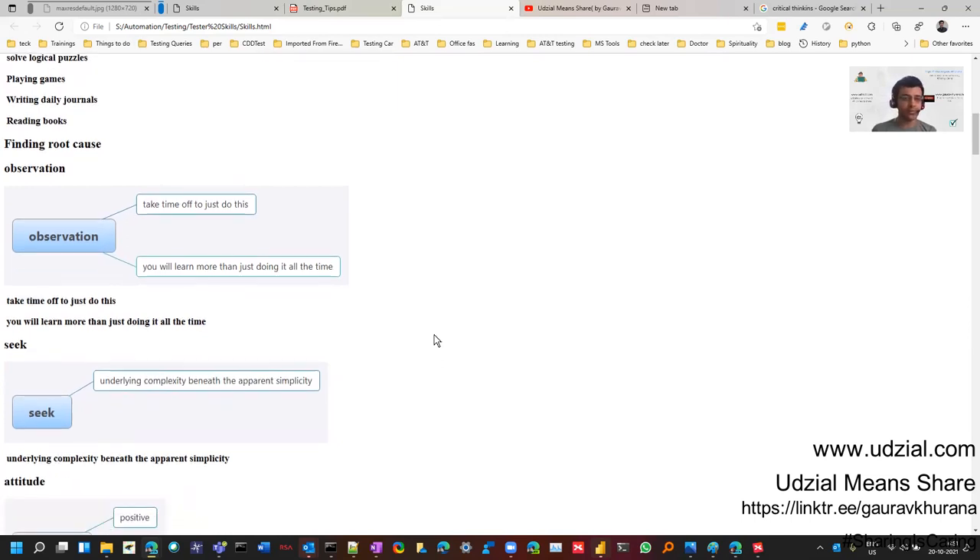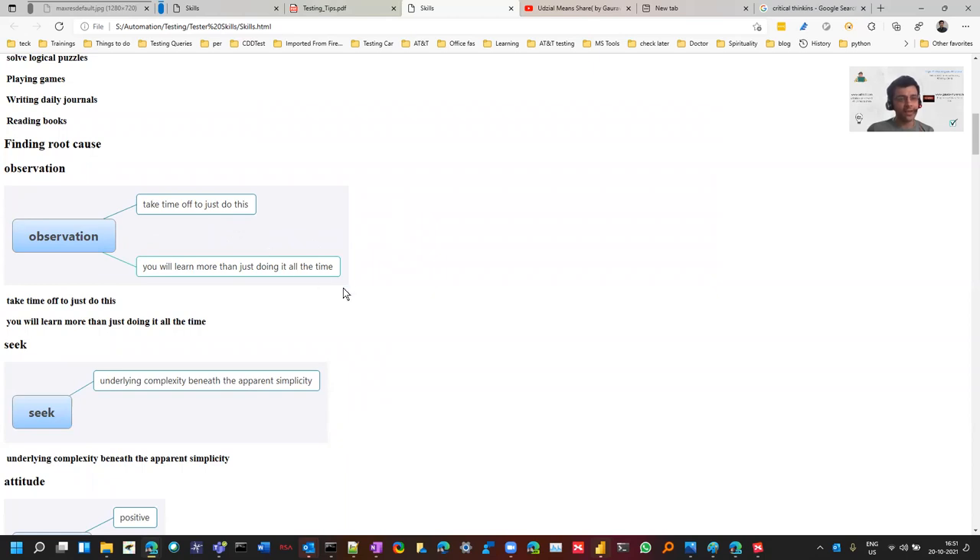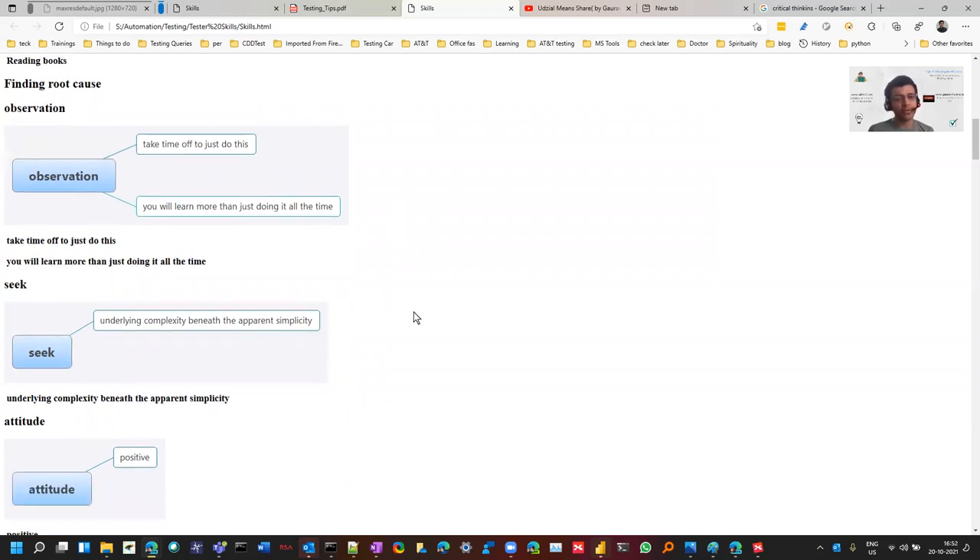The next skill is observation, recommended by Pradeep. At times we don't observe things while doing testing — sometimes you're opening LinkedIn or doing other things and your observation power suffers. There was an observation reported by Ajay on LinkedIn where he noticed a small difference in one of LinkedIn's options — like messages and notifications. You should have good observation power and take time to observe things; it will make you more vigilant and help you find more issues.